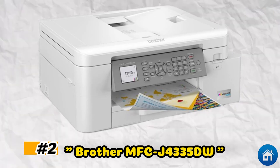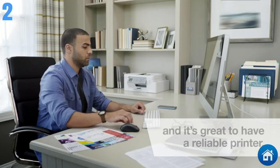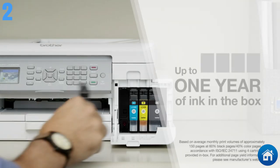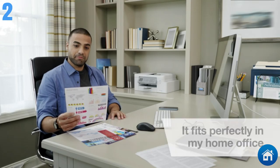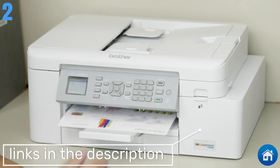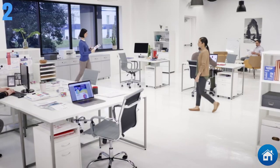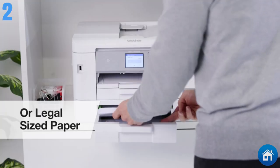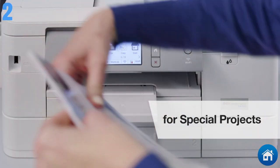At number 2, we have the Brother MFC-J4335DW. This reasonably priced all-in-one printer from Brother, which enjoys a solid reputation in the printer industry, is ideal for small enterprises and home offices. With features like a large touchscreen display and support for mobile printing, it will effectively and dependably handle all of your printing demands. They also include an upgraded ink cartridge design known as the Inkvestment Tank. This printer constantly produces prints of excellent quality — vivid, detailed color images with clear, readable text — and includes borderless printing and automatic double-sided printing.